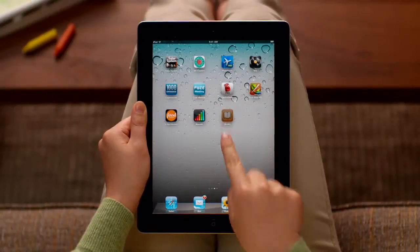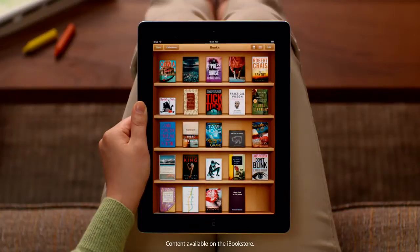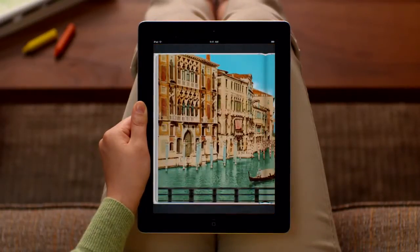The iBooks app opens to a beautiful bookshelf. To start reading, just pick a book from the shelf, and it fills the screen.